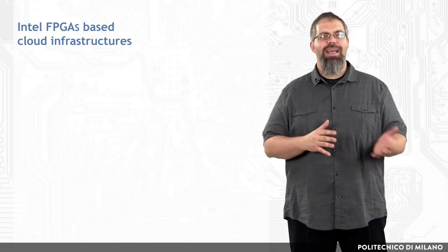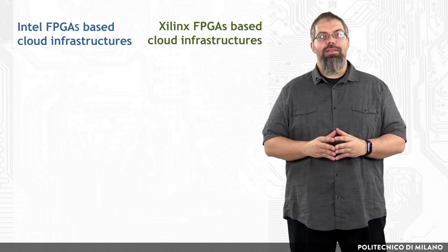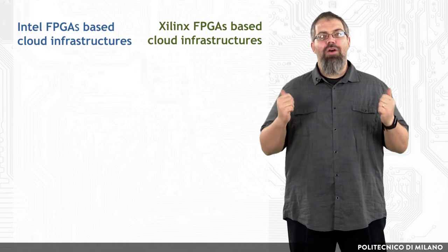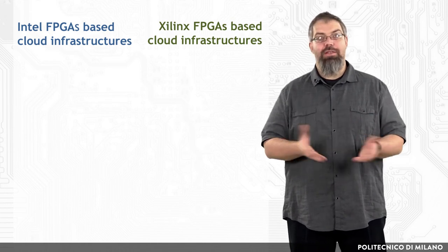FPGAs have been proven to be really effective. What was missing was a surrounding development ecosystem, which is exactly where a significant portion of research is going right now. The two major FPGA vendors are Intel — after having acquired Altera in 2015 — and Xilinx. Within this context, we can divide cloud infrastructure into Intel-based and Xilinx-based. We will see how cloud companies have decided to invest in FPGAs by choosing Intel or Xilinx to build their solutions.